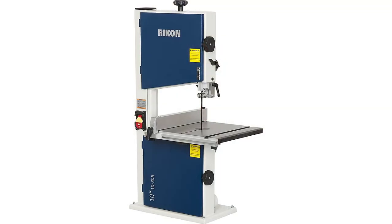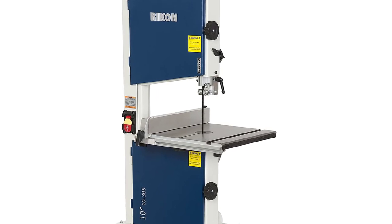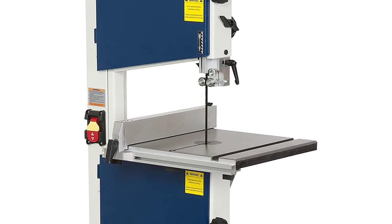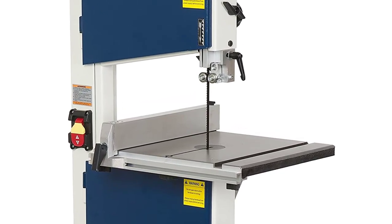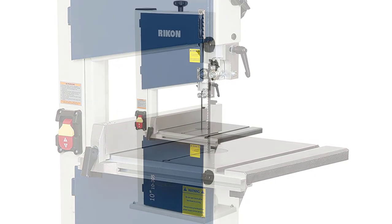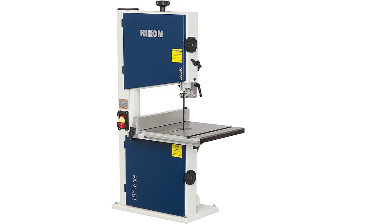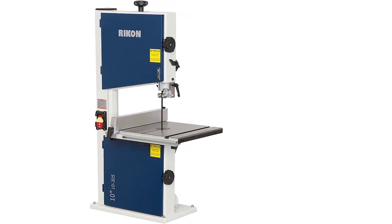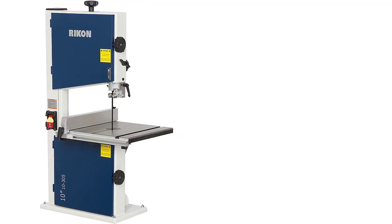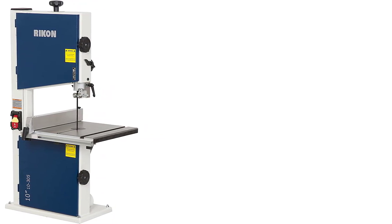The Rikon 10-305 weighs 76 pounds, making it a sturdy but maneuverable cast iron table band saw. It is effective for many different projects, though not extremely large ones. Its horsepower goes up to 0.33 HP and its resaw capability is four and five-eighths inches. It features a two-to-one dust port for convenient cleanup. It is ideal for the craftsman who needs a reliable, sturdy band saw for small to medium-sized projects and needs to store and move it frequently.